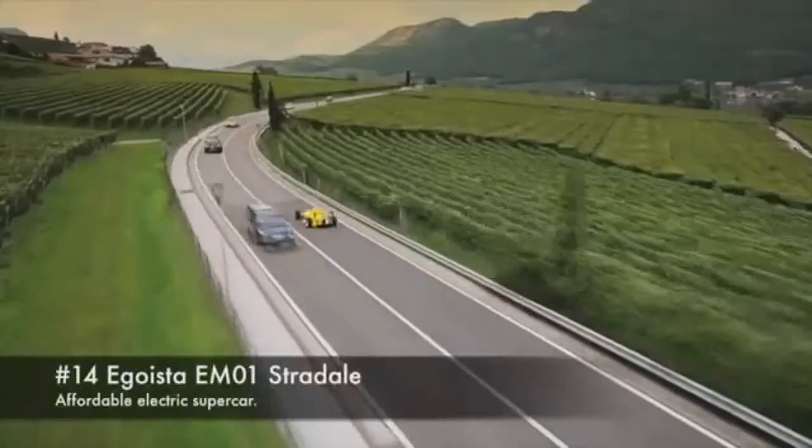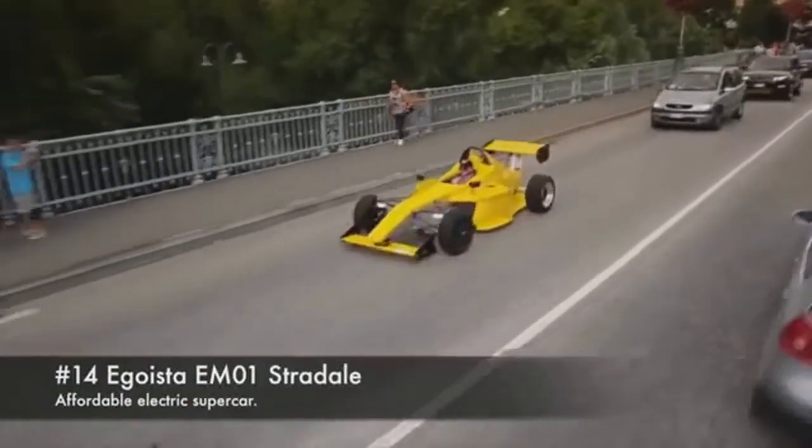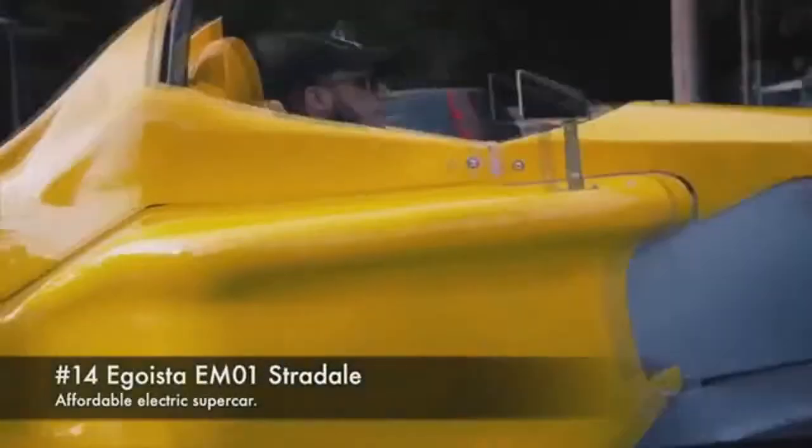Egoista EM01 Strade. An affordable electric supercar.